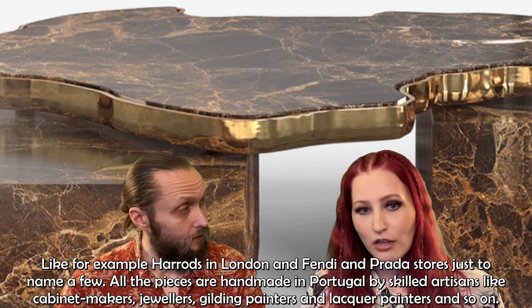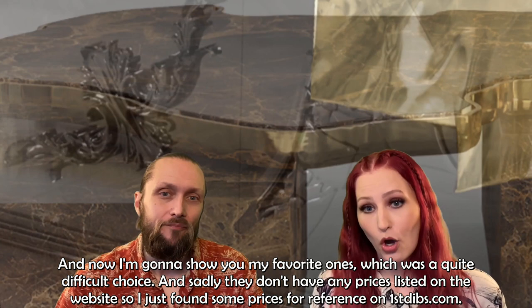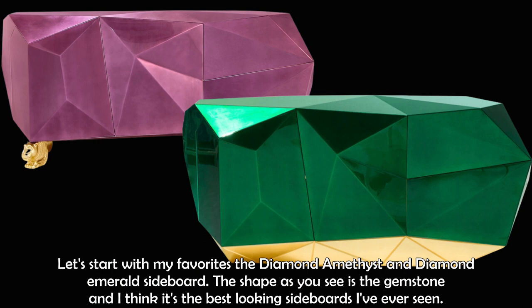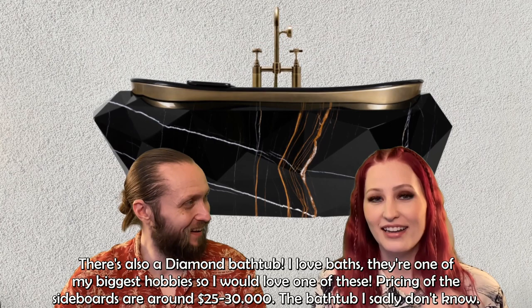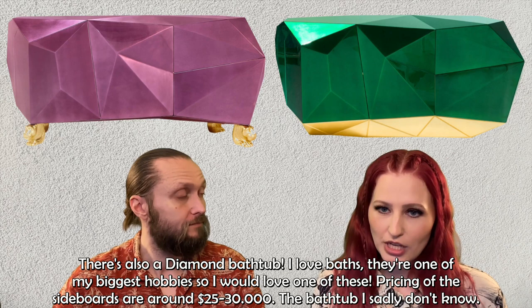Now I'm going to show my favorites, which was quite a difficult choice. Sadly, they don't have prices listed on the website, so I found some for reference on First Dibs. Let's start with my favorites: the Diamond Amethyst and Diamond Emerald sideboards. The shape, as you can see, is that of a gemstone — and I think they're the best-looking sideboards I've ever seen. There's also a diamond bathtub, and since baths are one of my biggest hobbies, I really want one of those as well. The sideboards are priced around $25,000 to $30,000.